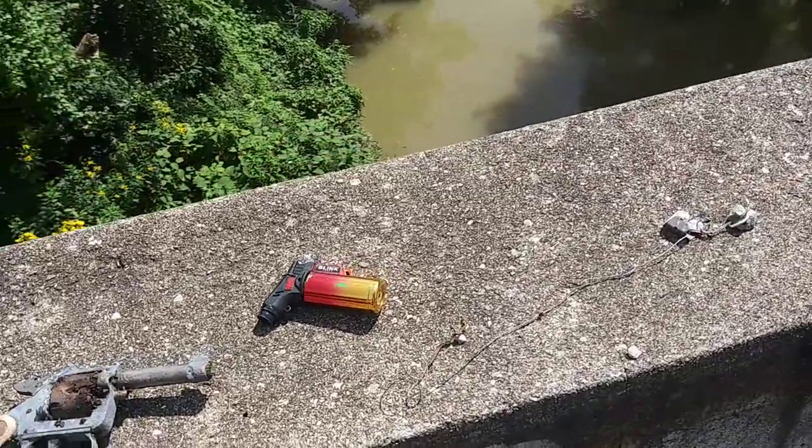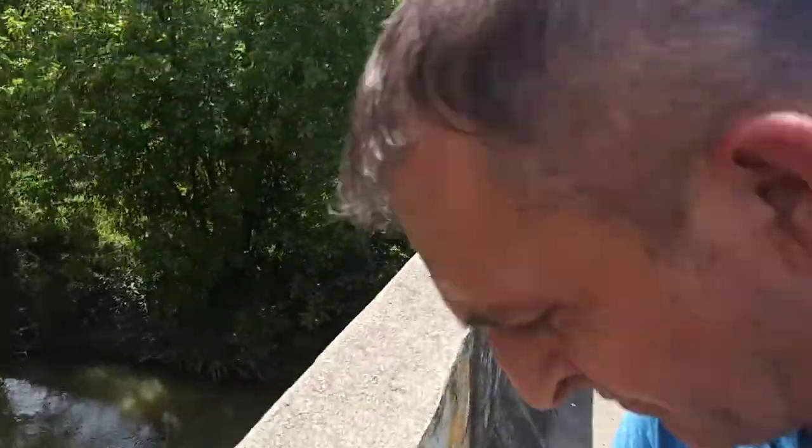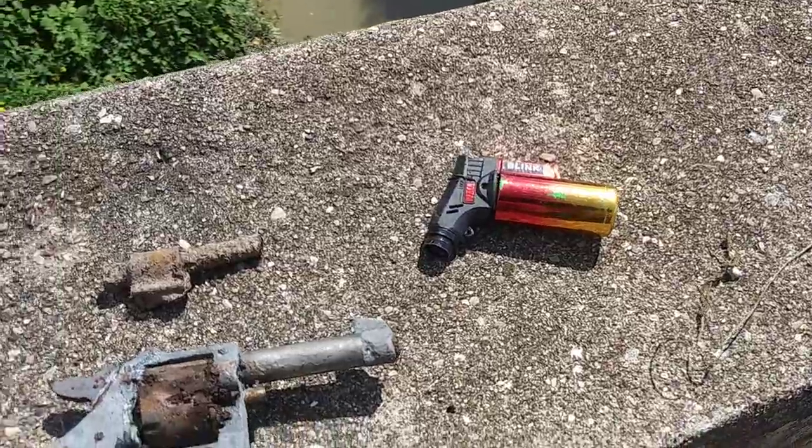Hello guys, Magnificent 4200. So me and my father went to Magnificent. There's a magnet over there, right over there. And here's our finds today.